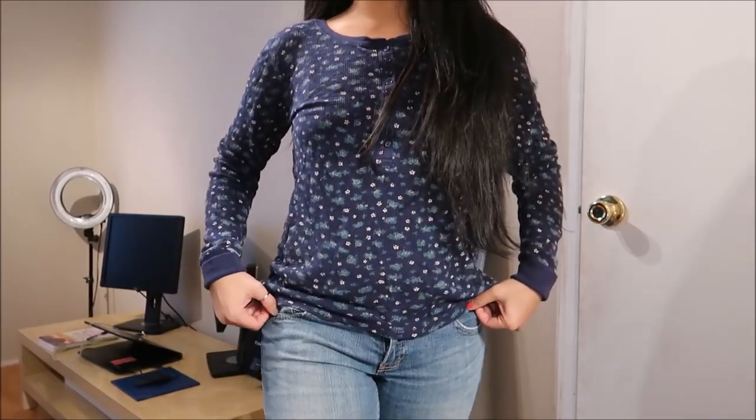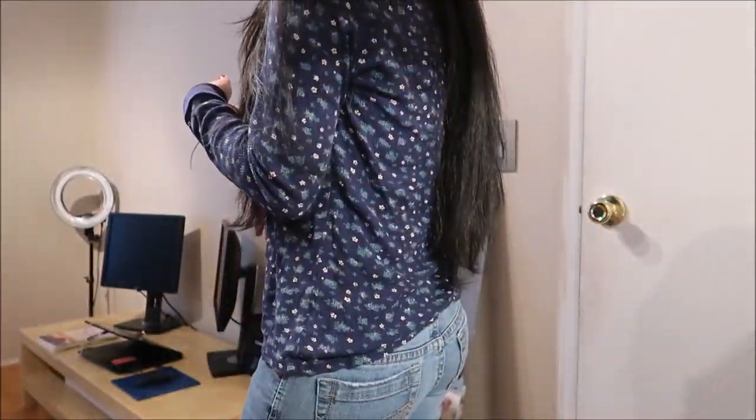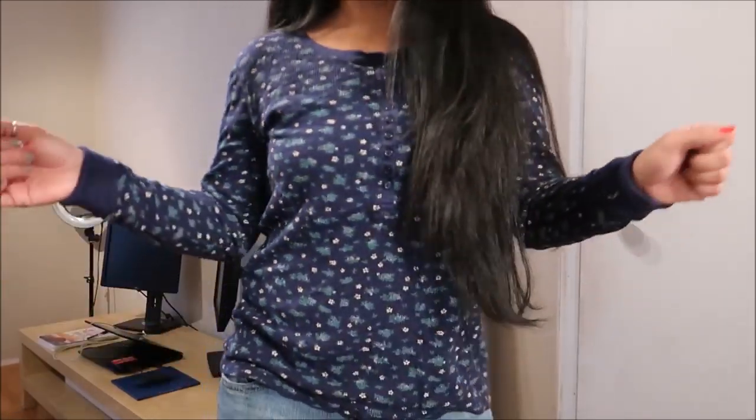This thermal is by Faded Glory. It is long sleeve and it has a button going down the front, almost halfway down, and it has flowers on it. I don't know if you can see it — it won't quite focus. But yeah, it's nice for layering purposes and it's just a cute little pattern too.